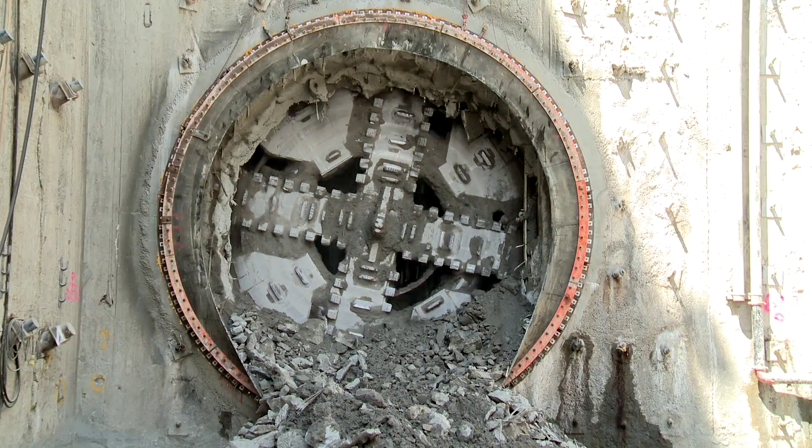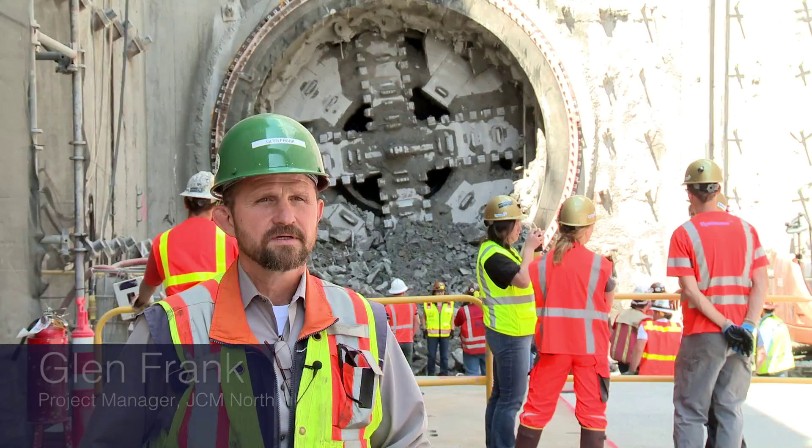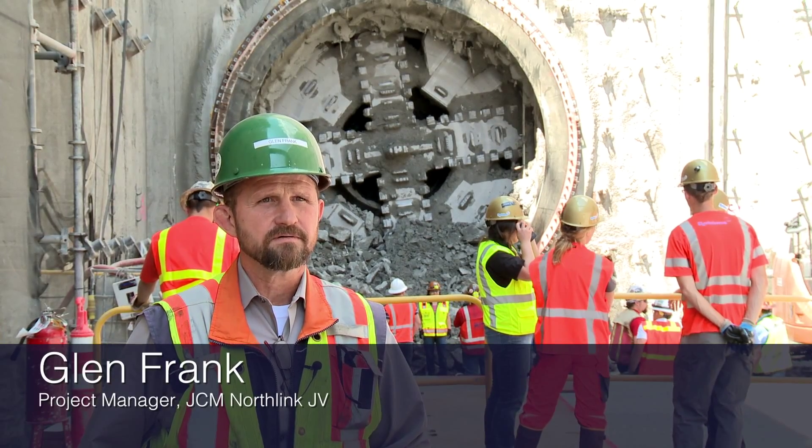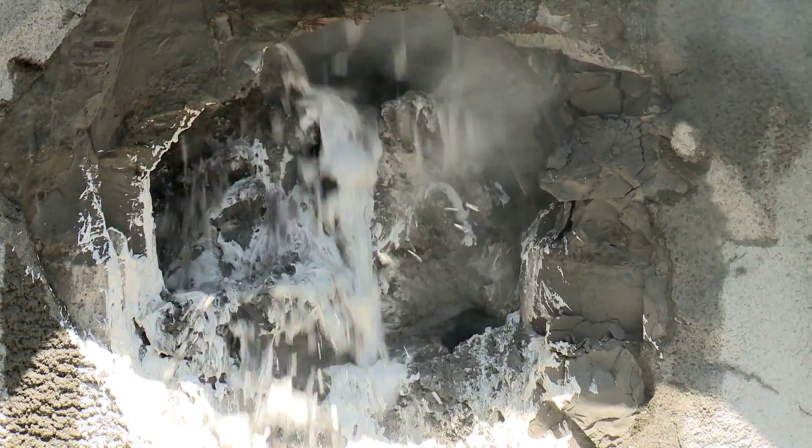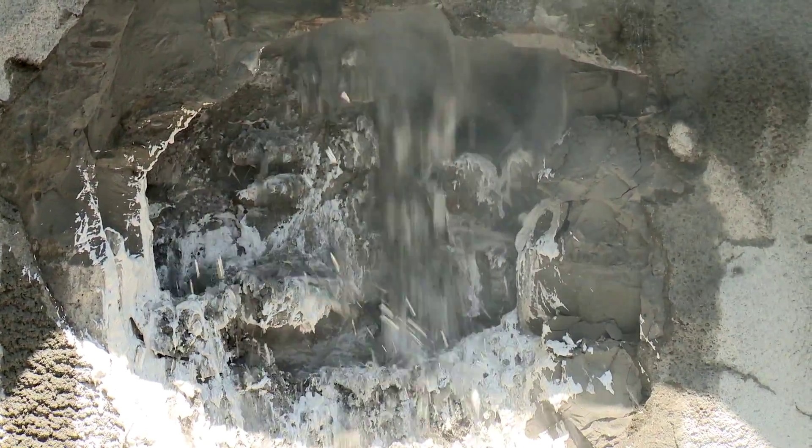I'm very pleased that the machine has arrived here. We launched in November and it's 8,000 feet, so it's been a pretty good, pretty productive time for it to get to Roosevelt.